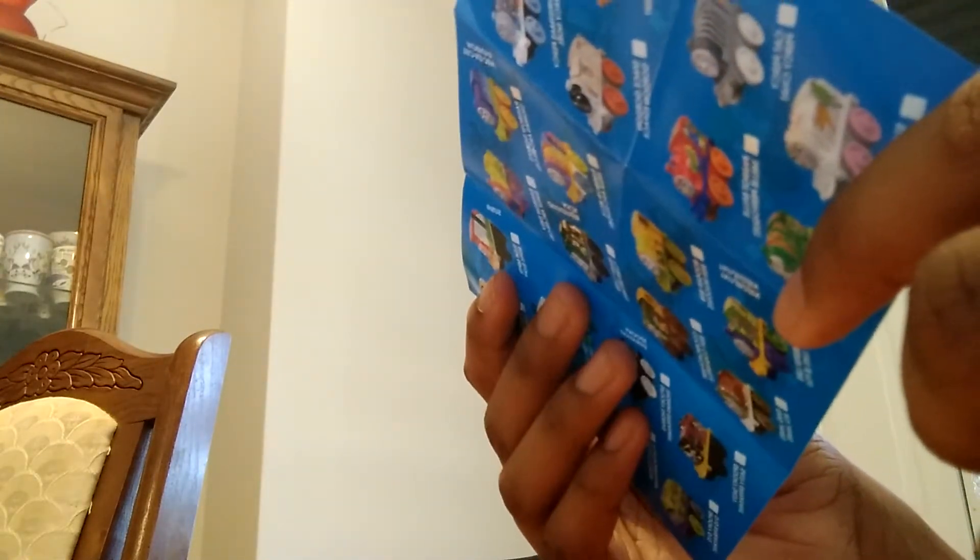My goal is to find the caramel corn scented Thomas. I would really like to have that. I mean, I'm thankful for all the minis I already have. By the way, there's a mini collection video coming soon. Yeah, it's scented, so it's supposed to smell like caramel corn. And I'd love to get that.